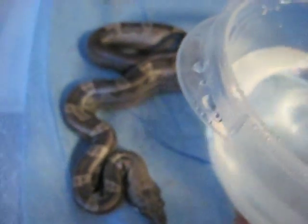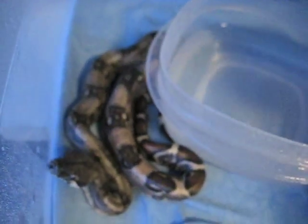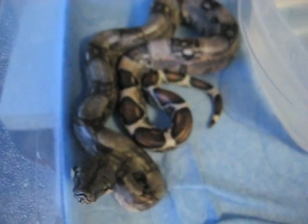A few more Motleys — another Motley that's a little different with some tail striping too. And then here are some of the lighter pastel normals; you can see they've got some pretty cool patterns too.